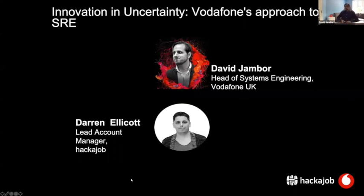Hi everybody, my name is David Jambor. I'm head of systems engineering at Vodafone UK. Systems engineering, if you wonder, is basically responsible for moving the code from one place to another, responsible for the infrastructure, for the automation and everything which is SRE, which is the topic today.